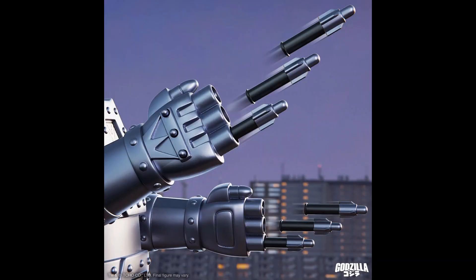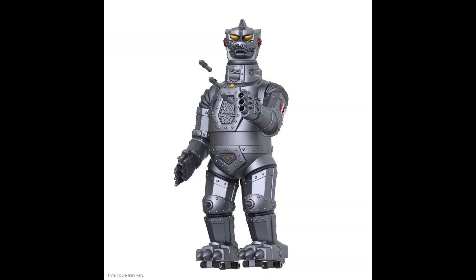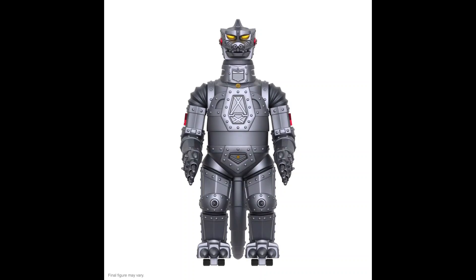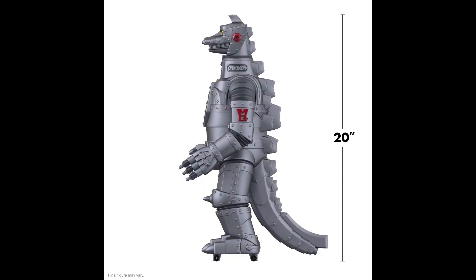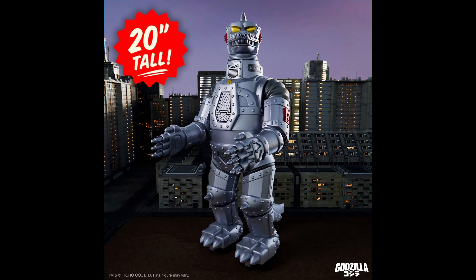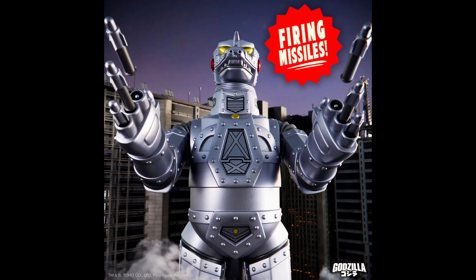It's going to be priced at a very high value — this one is priced at $395. But it looks absolutely fantastic. If you're a fan of Mecha Godzilla, I know you will want this one for your collection. This one is scheduled to ship out this October.